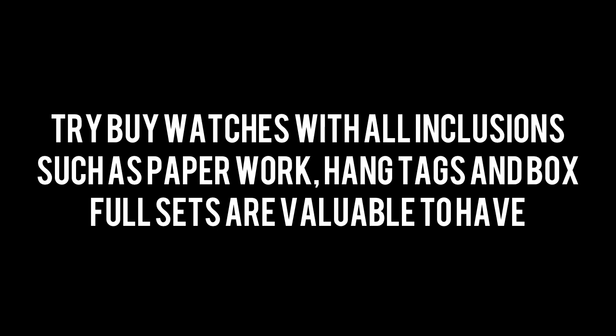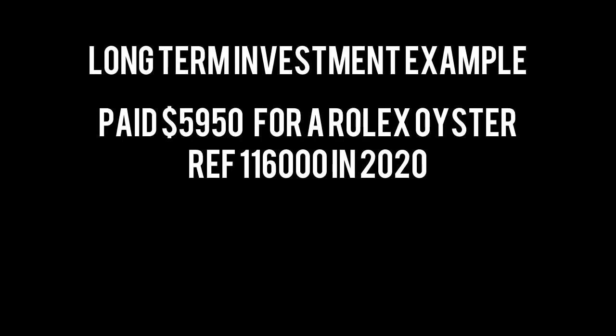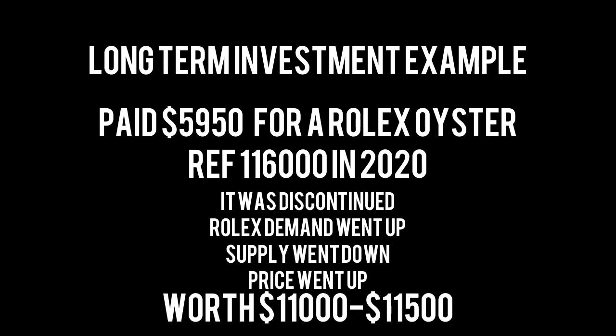Buy watches with full box and papers if you can. Personally, I like to play the long game with my Rolexes. I paid $5,950 for my Oyster Perpetual two years ago. During that period, Rolex gained significant notoriety and branding reputation, demand went up, and this specific model got discontinued — a supply shock. The price subsequently rose, and that Oyster is now worth $11,000 to $11,500, giving me a profit of $4,000 to $5,000 if I choose to sell.